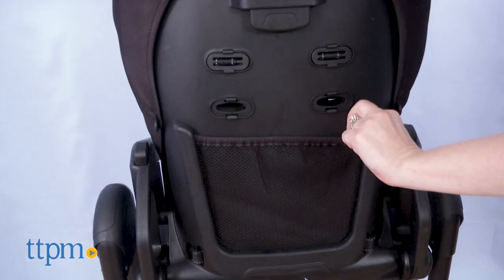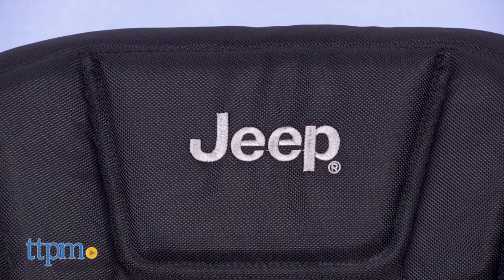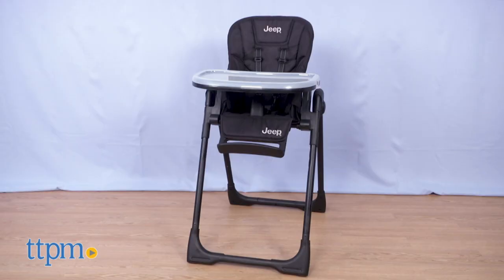What do you guys think of this highchair? Tell me in the comments. If you're a fan of the Jeep brand, that right there might be a selling point for you for this Jeep branded highchair.